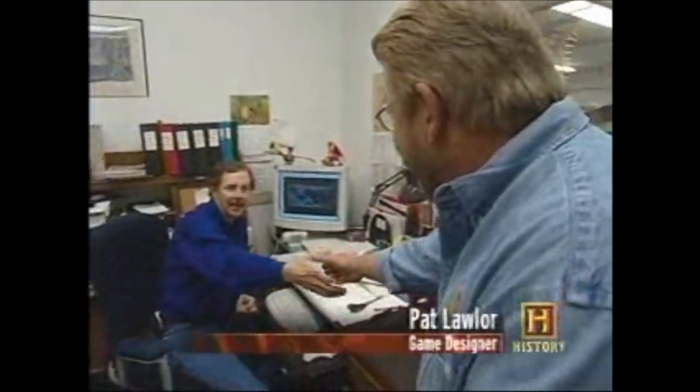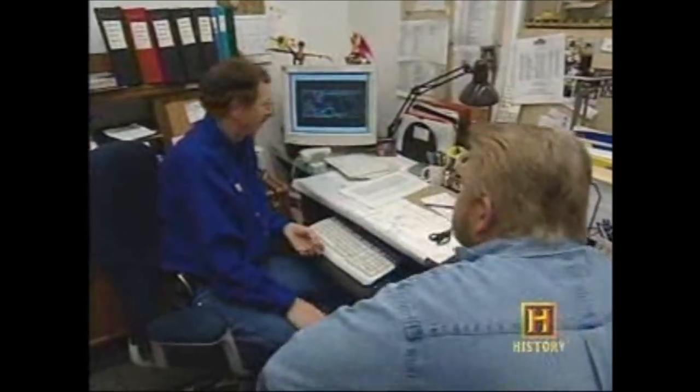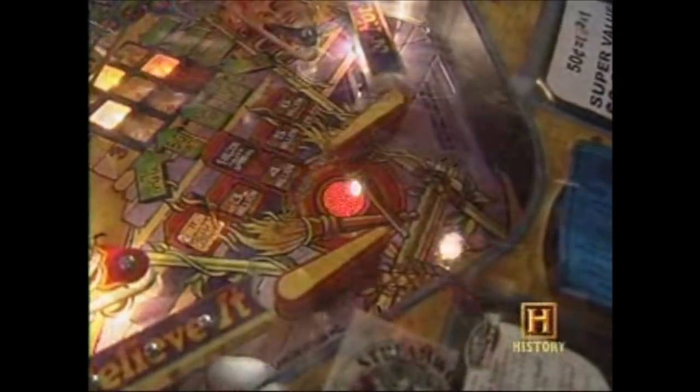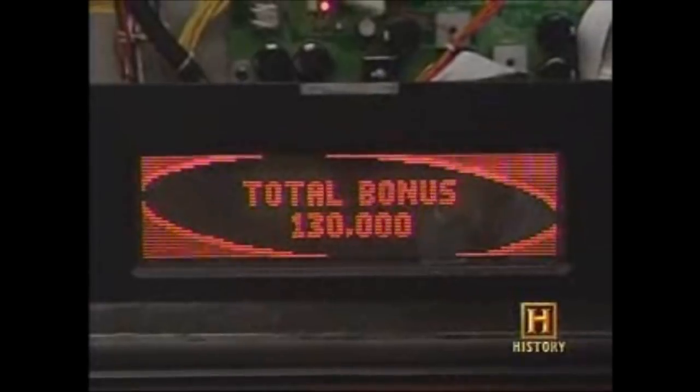Pat brings his pinball dreams to life on the computer, where his designs outline every machine down to the last detail. This is Ripley's Believe It or Not Pinball. We have to make the game difficult enough for the player that he's interested in staying there and getting better and better with the piece of equipment. There are more than 3,500 parts in every pinball machine, and the CAD design must be electronically and mechanically engineered so each part performs in coordination with the overall scheme.